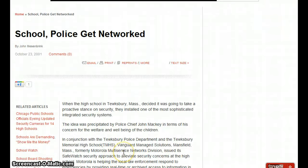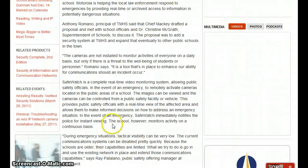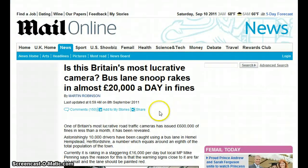Another PR piece: in conjunction with the Tewksbury Police Department and Tewksbury Memorial High School, Vanguard Managed Solutions of Mansfield, Massachusetts — formerly Motorola Multiservice Networks Division — issued a safe watch security approach to alleviate security concerns at high schools. Motorola is helping local law enforcement respond to emergencies by providing real-time or archive access to information in potentially dangerous situations. They're basically spying on students even in the bathroom — they've been caught doing it, issuing school laptops and then tapping into the camera and watching students. CEO Schmidt admits Google Plus is a massive data mining advertising scheme. Is this Britain's most lucrative camera? A bus lane snooper rakes in almost 20,000 pounds a day in fines.